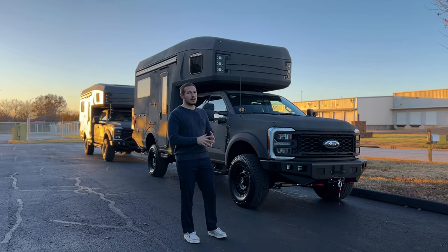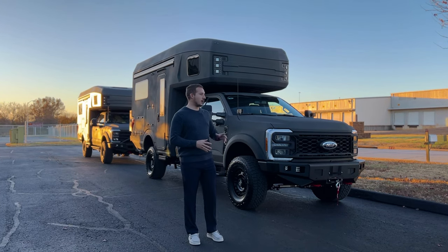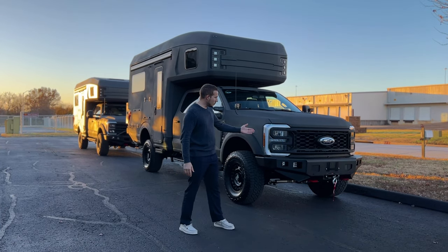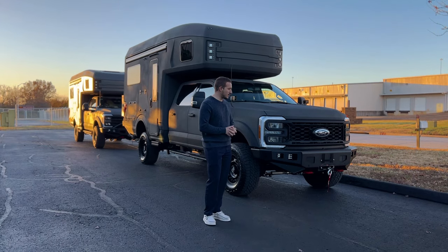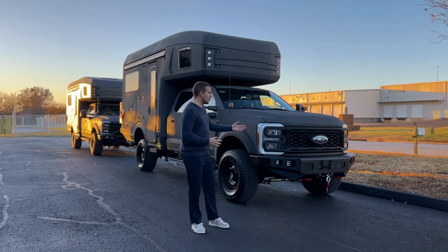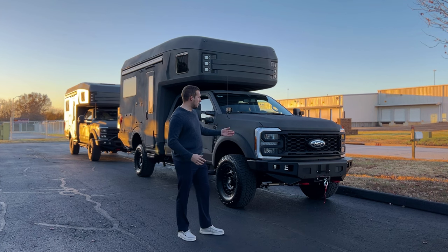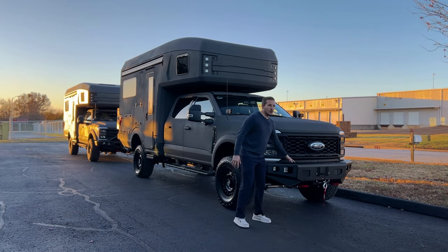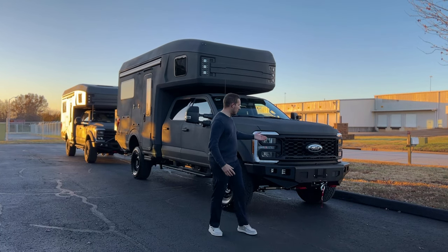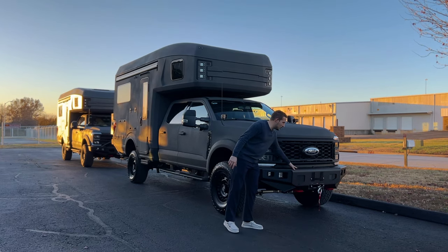The blind spot sensors, the lane assist — all those Ford safety features are carried through and accessible to you. On the bumper, we do a Warn winch in the front, remote controlled as well. So if you're off-roading and you do get stuck, you're able to do a self-recovery. Another neat feature is the tow hooks, along with an option to add a bull bar. So if you want to add a bull bar across the front with another LED beam light, you're able to plug and play those parts on top, along with access to your bumper.